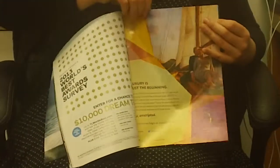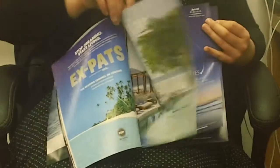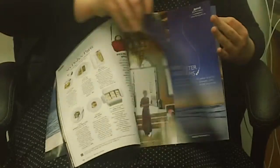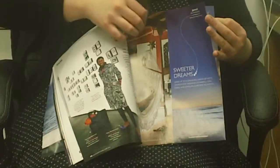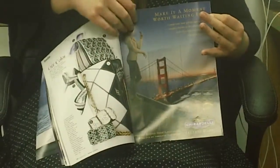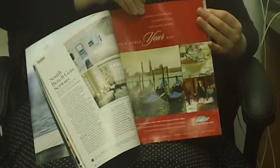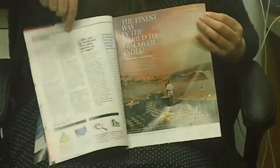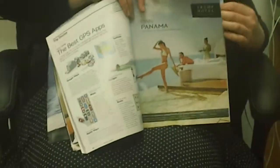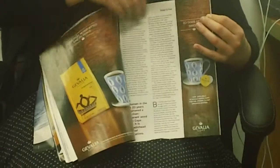Just a lot of different ads. Some of them are for destinations, while others are for specific hotels. And then as you go on, just different ads throughout. And they kind of lead right into the Design Awards feature. I'll just skip to a few pages. Here's one for Trump Hotels.